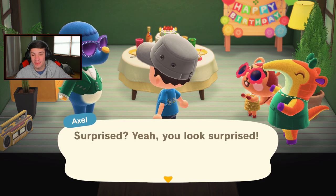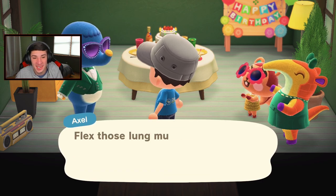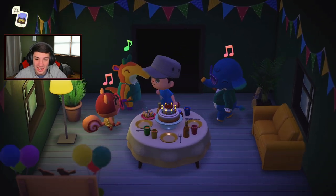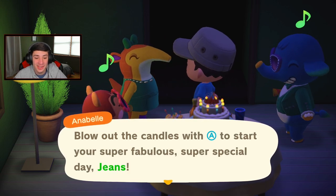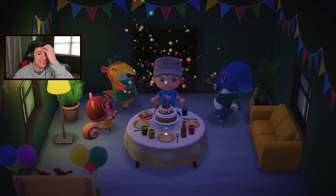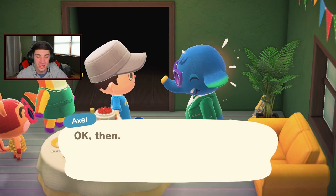No way — happy birthday! Surprise! Yeah, you look surprised. We all want to celebrate your birthday together. Nintendo come on, are you serious? They aced the birthdays! Look at these dudes — oh yeah, look at this groove! They pull out the candles for your super fabulous birthday. Nintendo outdid themselves, I wasn't even expecting this. I was like maybe Axel has like a mission — no, she throws a party!